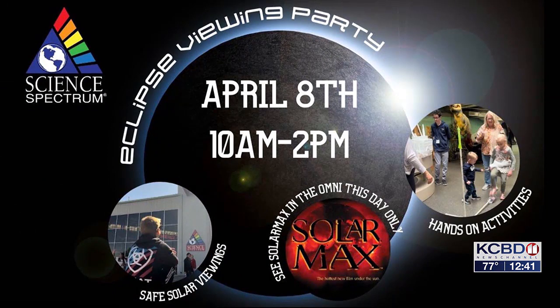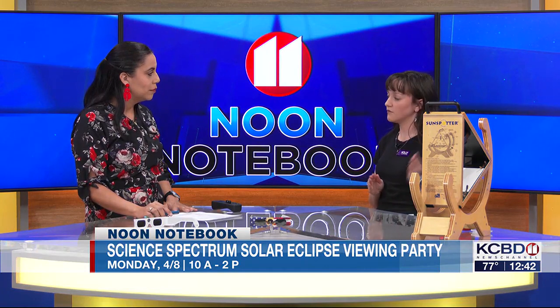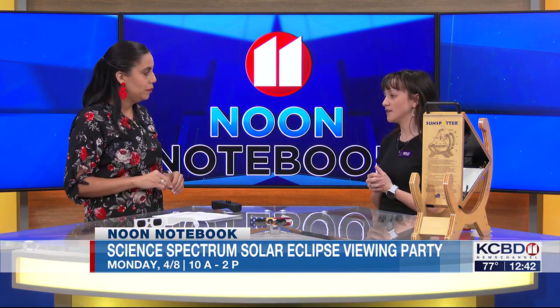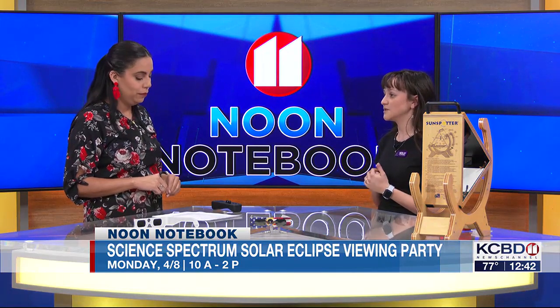We are going to have a solar eclipse viewing party at the Science Spectrum on Monday from 10 a.m. to 2 p.m. We'll have a lot of activities available for the public, safe solar viewings, and activities on the main floor of our museum. We are going to pull out our space bubble, which is a portable planetarium, and we'll be doing shows in there throughout the event. We also have an Omni movie coming out — Solar Max — showing from the 6th to the 8th. That movie is all about the Sun, what we know about the Sun, and it includes eclipses and even aurora borealis. So if you don't get to enjoy the eclipse festivities on Monday, we are showing it the weekend before as well, Saturday and Sunday.